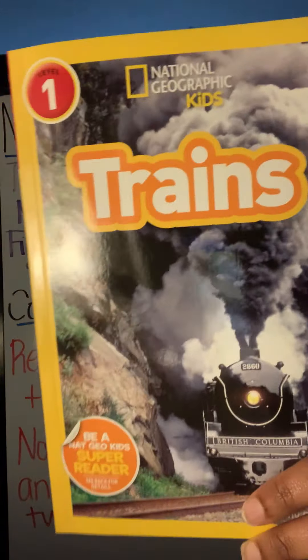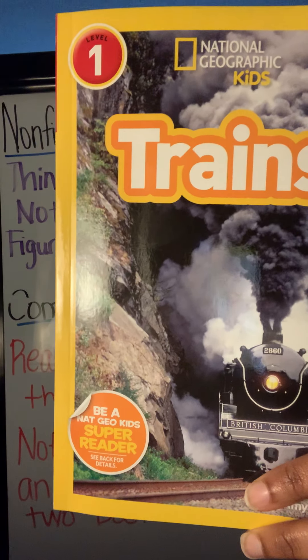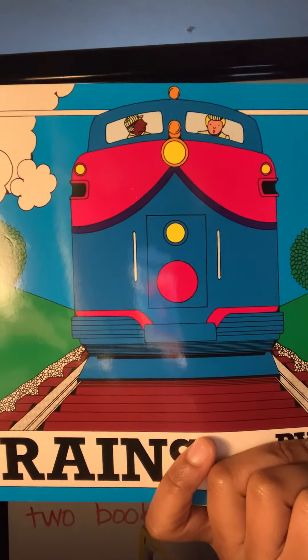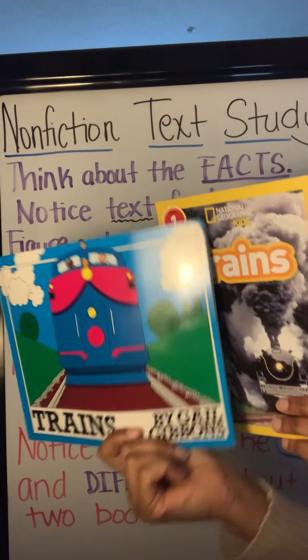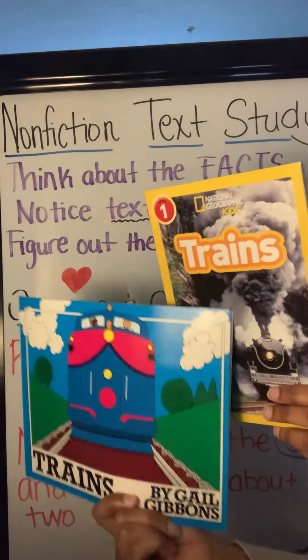The first book we read had a photograph of a train. This book by Gail Gibbons has a picture or an illustration of a train. One way that they are the same is that both of the books are about trains and the title of both books is Trains.